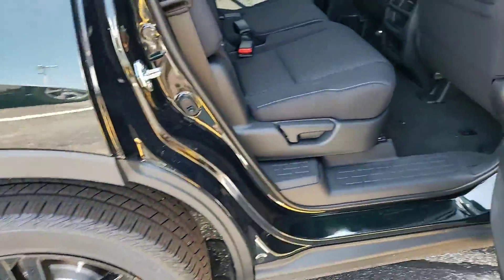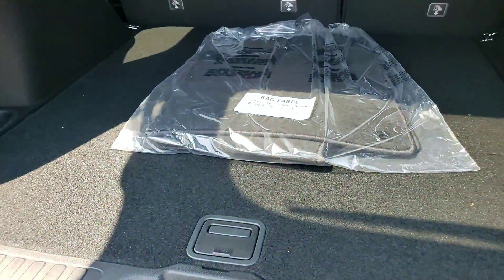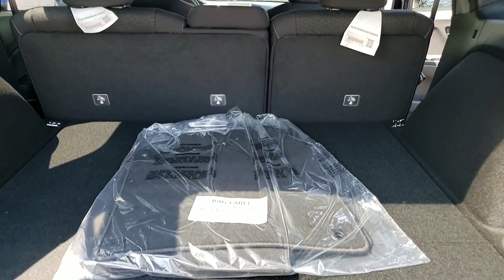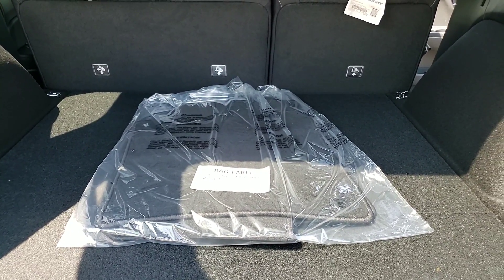Ample room, as you can see. The cargo space is huge, as you can see here. And if the need arises that you need more cargo space, your rear seat does fold down flat. Unlike our competitors, Honda includes floor mats with any new lease or purchase.